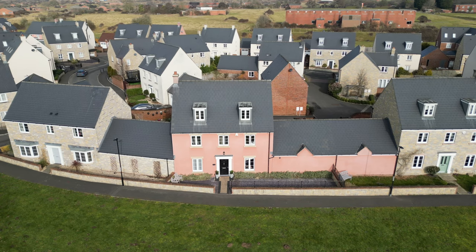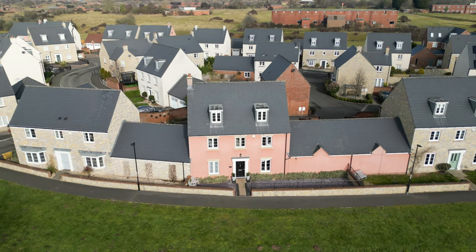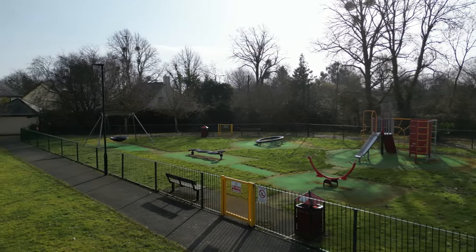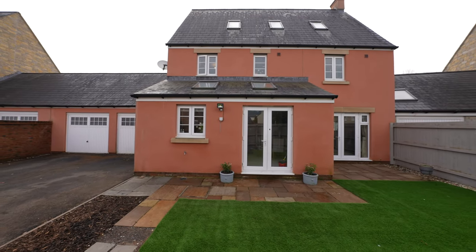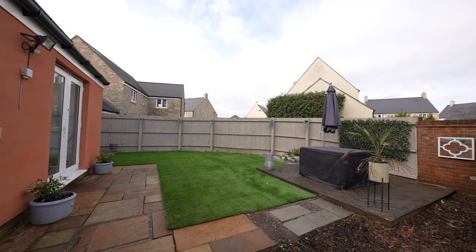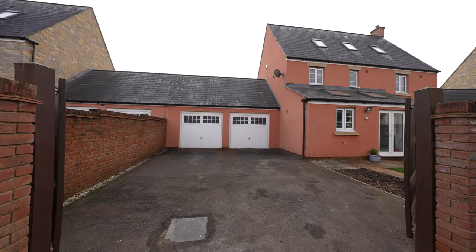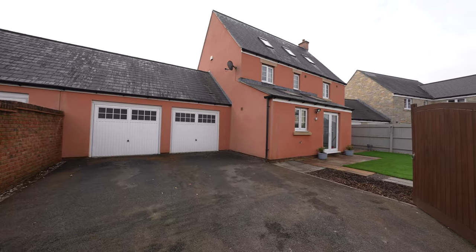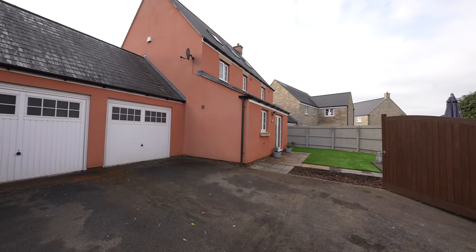Stepping outside, without doubt the location within the development is one of the main features of the home. Fronted by open communal grounds to include an enclosed play area, this makes the property well suited for family living. The rear garden is well enclosed by fencing and is laid with low maintenance in mind, principally being laid with faux grass. The garden and parking are accessed via double gates which in turn lead to a double garage — a sizeable garage with twin up and over doors, currently being utilised as a gym and workshop.